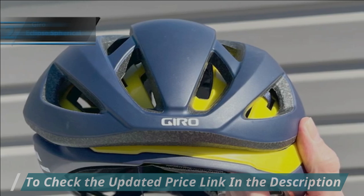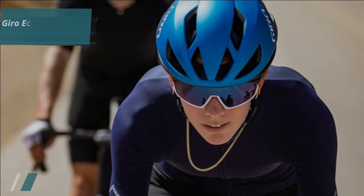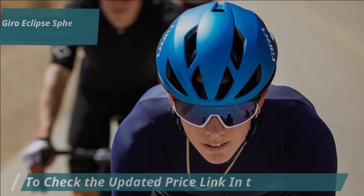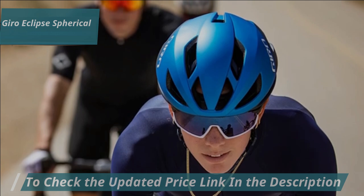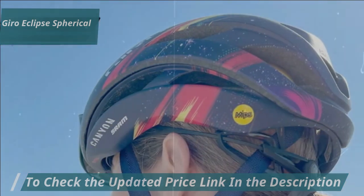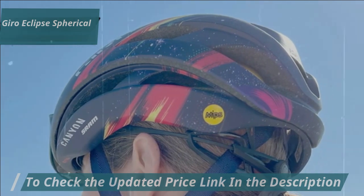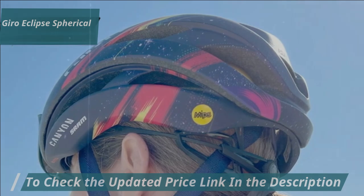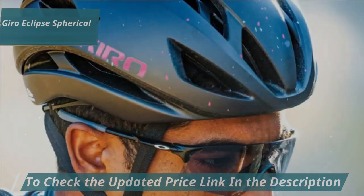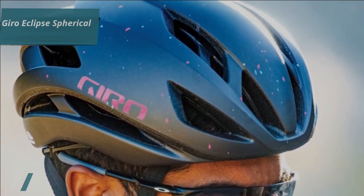The Eclipse Spherical differs from other popular Gyro models like the Ether or Helios, thanks to its technology-driven shape. The 14 strategically placed ventilation openings reduce aerodynamic drag while offering impressive cooling power, making the Eclipse Spherical one of Gyro's fastest road helmets, second only to their time trial models. Despite being slightly warmer than the Ether, known for its ventilation, the Eclipse offers superior aerodynamic performance.